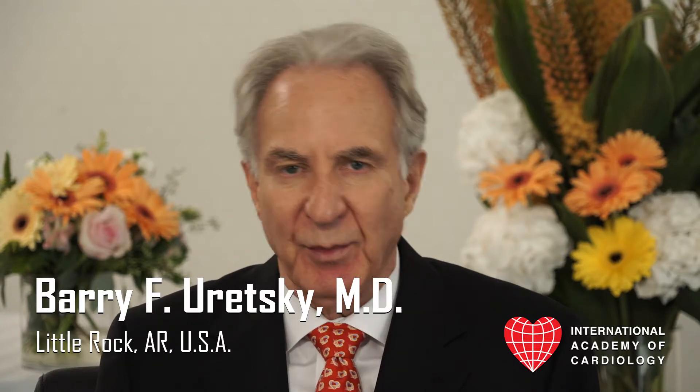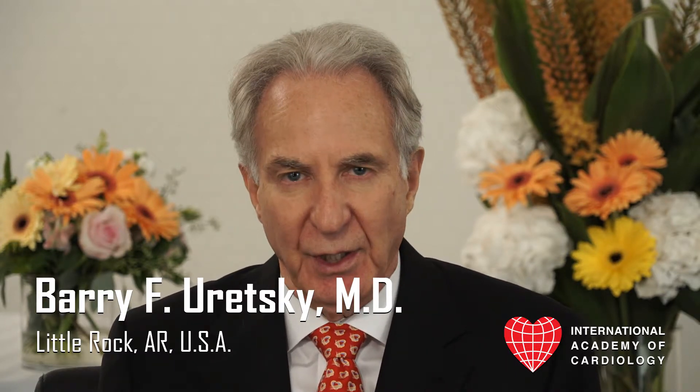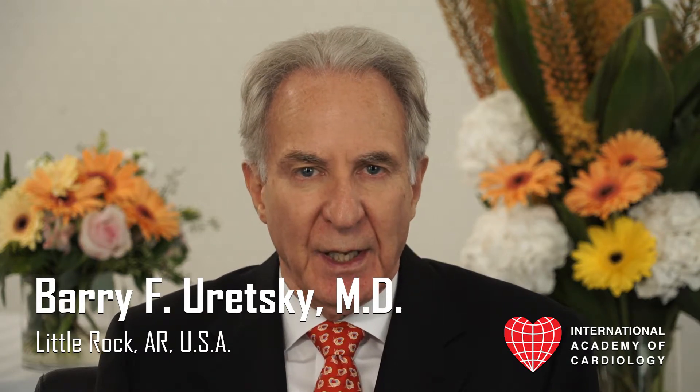This is Dr. Barry Yuretsky. I'm the Director of Interventional Cardiology at the Central Arkansas Veterans Health System and the University of Arkansas for Medical Sciences in Little Rock, Arkansas.